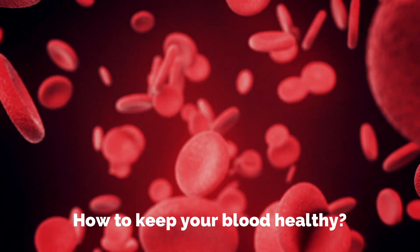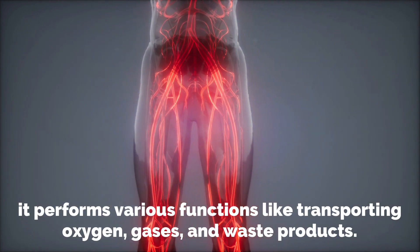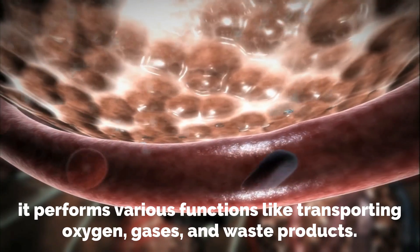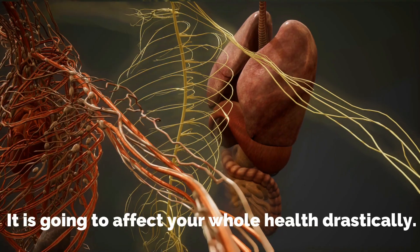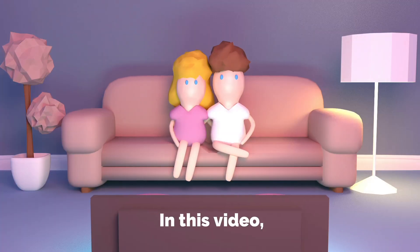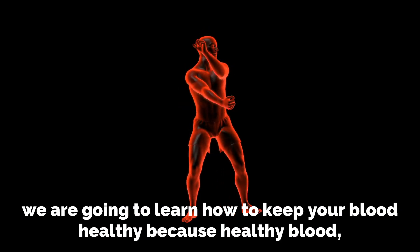How to keep your blood healthy. Blood is essential for living — it performs various functions like transporting oxygen, gases, and waste products. It nourishes your body, but what if your blood has some toxicity? It is going to affect your whole health drastically. In this video, we are going to learn how to keep your blood healthy, because healthy blood means healthy you.